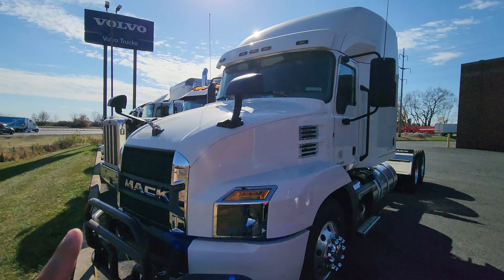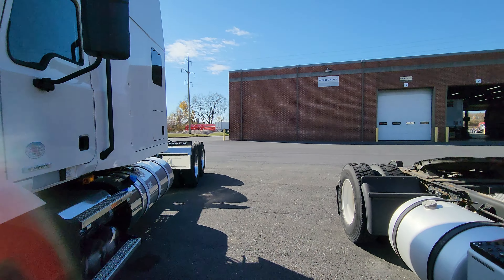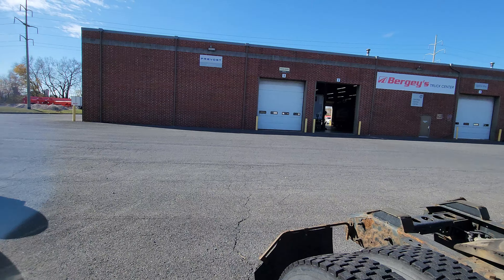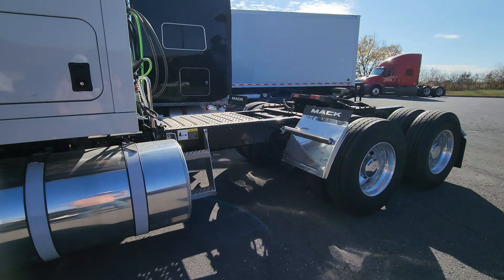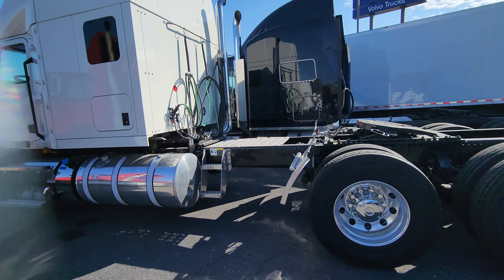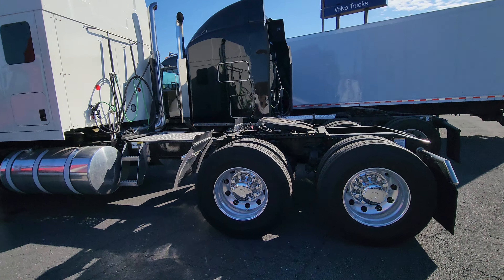I want to say thank you to Volvo here at Berge's in Ephrata, PA for letting me make a video of this truck. If you guys have any questions, this one is for sale — reach out to Alex.